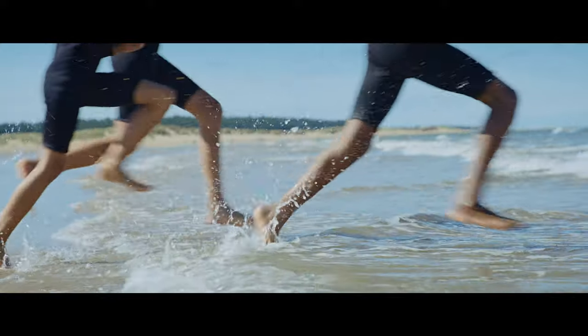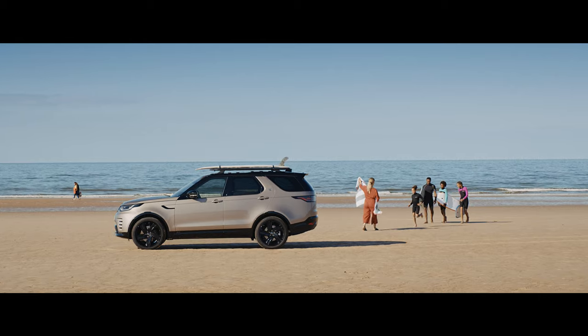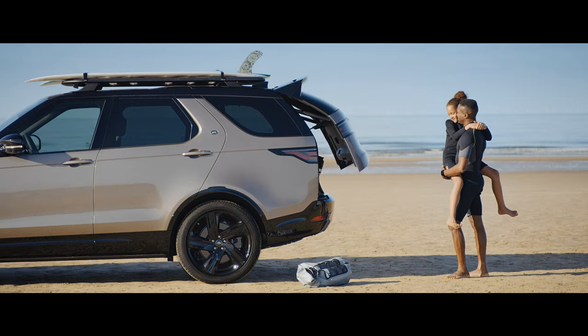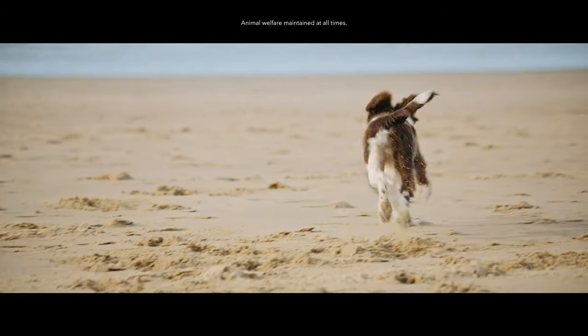Simply use the activity key to open the vehicle. Water resistant and hard wearing, the activity key keeps your vehicle secure. Should you find yourself with your arms full, you'll love the gesture tailgate feature — simply kick under the sensors on either side of the car and voila, it's open.